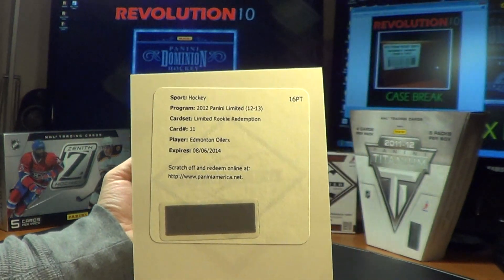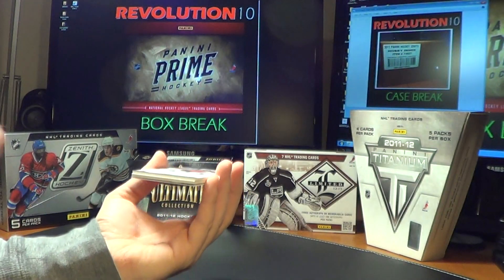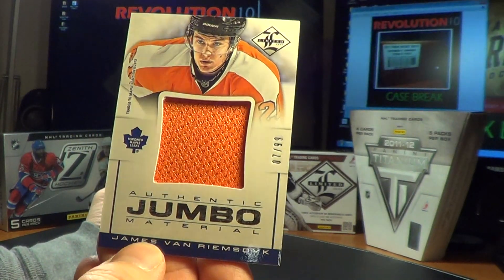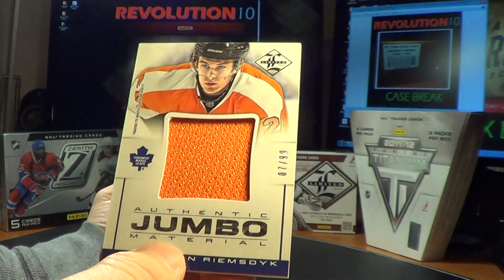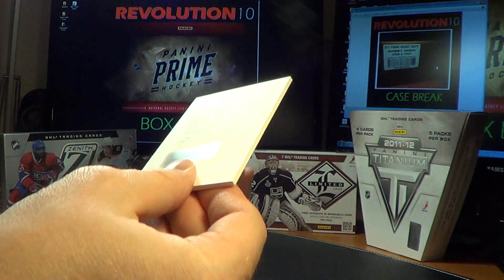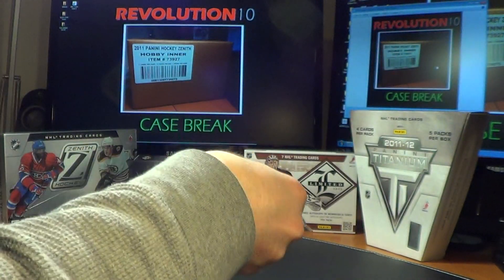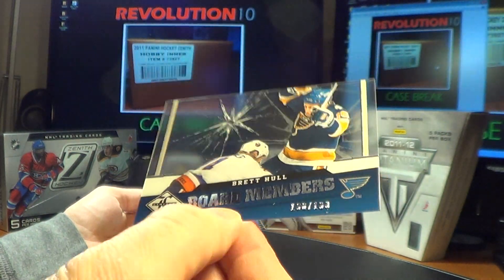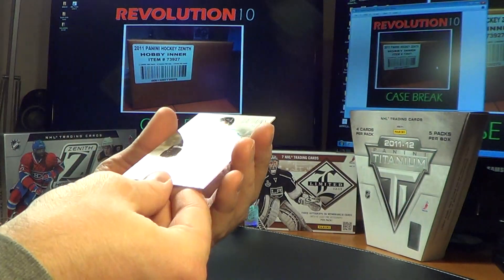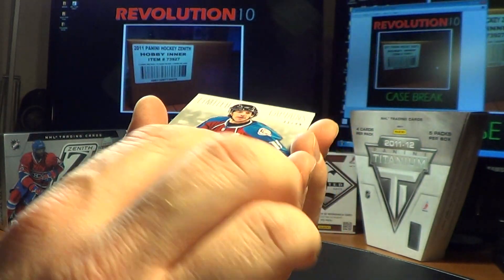Edmonton Oilers redemption — these are already selling for big money on eBay. Congrats Edmonton, probably Yakupov. For the Maple Leafs, Authentic Jumbo Material numbered 7 of 99 — JVR, James Van Riemsdyk, with a bright orange swatch. Another redemption for the Detroit Red Wings — Phenoms hit for Riley Sheahan. A Board Members card for the St. Louis Blues — Brett Hull, numbered 198 of 199. And to cap it off, for the Colorado Avalanche, Limited Captains Silver — Joe Sakic, numbered 31 of 49.